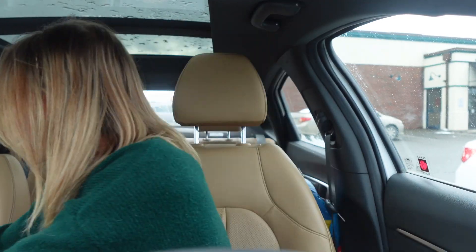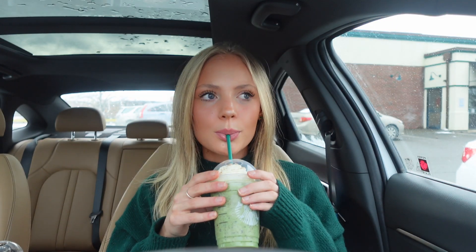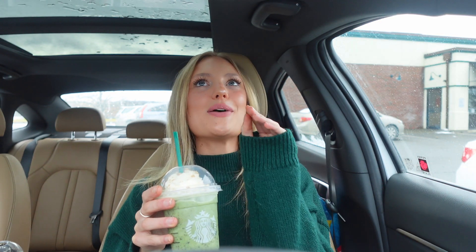Okay, hopefully this lighting is good — we got the drinks! This one is so freaking pretty: tall matcha cream frappuccino with peppermint syrup, frappuccino chips, and caramel crunchies on top. Let's try it! Y'all, I don't even like matcha that much, but you cannot tell there's matcha in here. This one is called the Lucky Leprechaun Frappuccino.